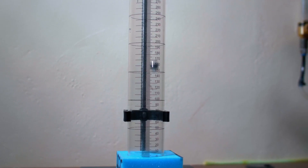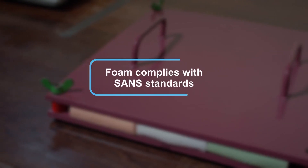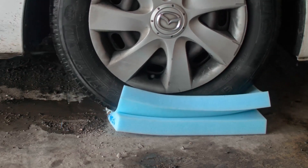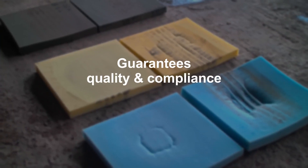We rigorously test every foam type to ensure it complies with our in-house standards, as well as industry regulations such as the SANS standards. This testing guarantees customer reassurance of foam quality and compliance.